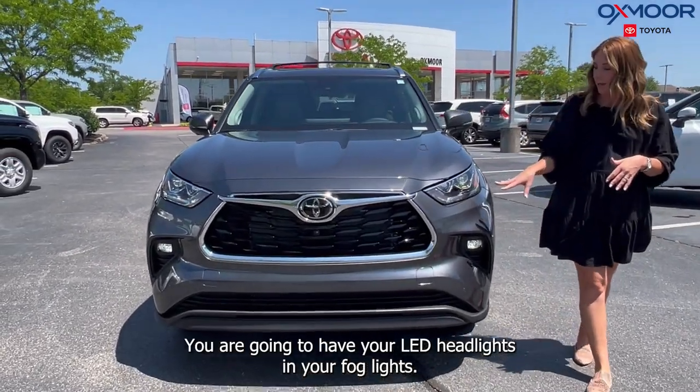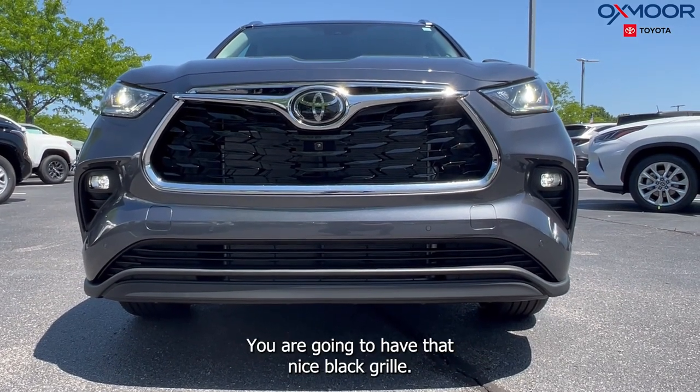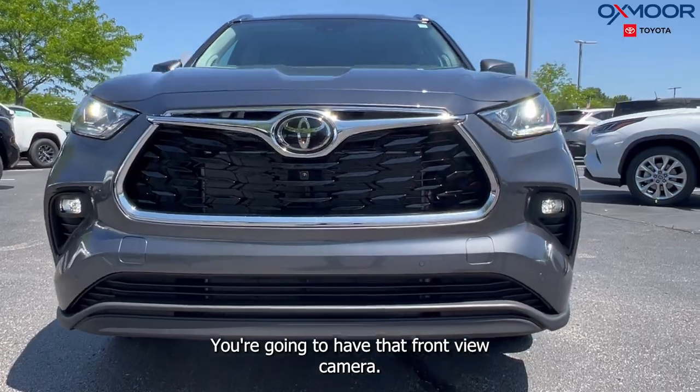On the front, you are going to have your LED headlights and your fog lights. You are going to have that nice black grille and that front view camera.